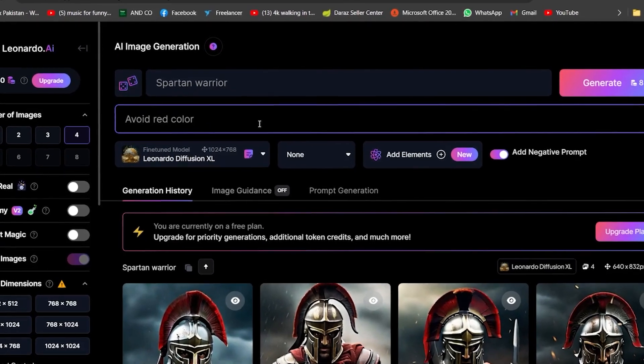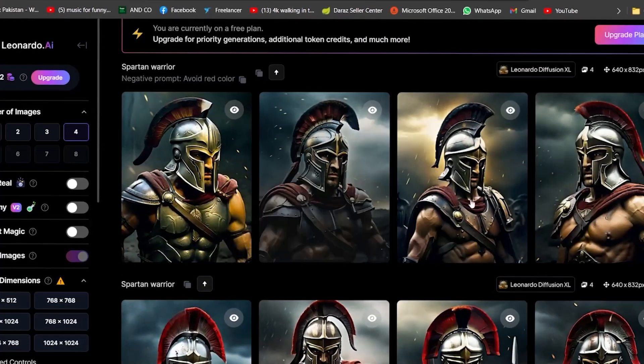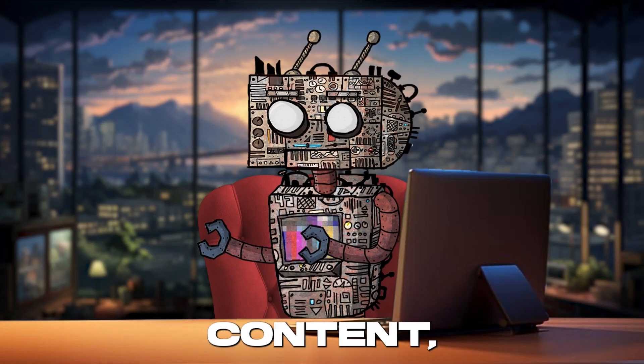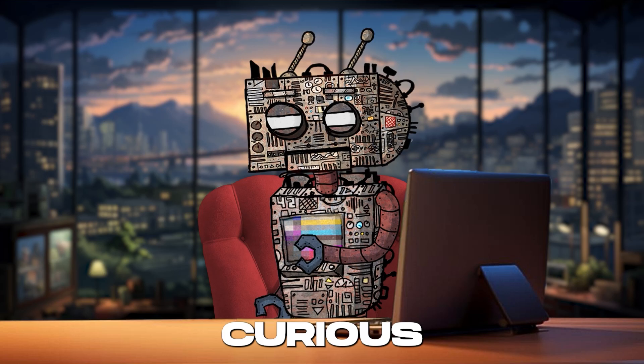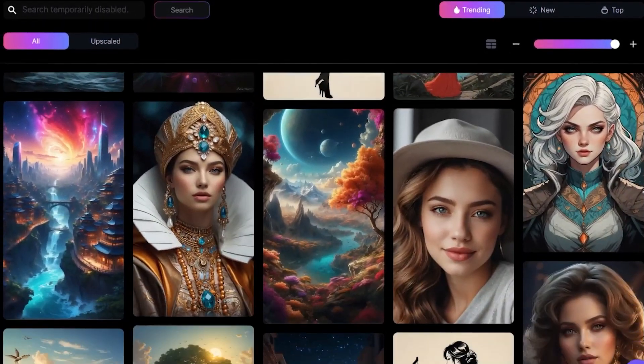This isn't just a tool, it's a revolution — democratizing access to cutting-edge AI technology for everyone, everywhere. So whether you're crafting content, developing the next big app, or just curious about AI, Leonardo.ai is your ticket to the future.